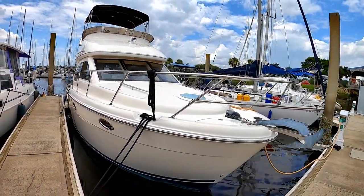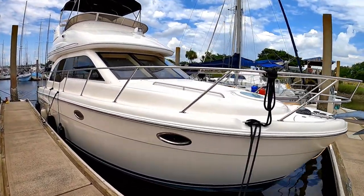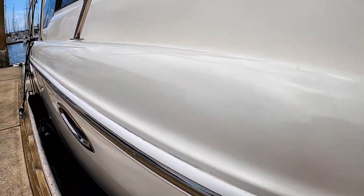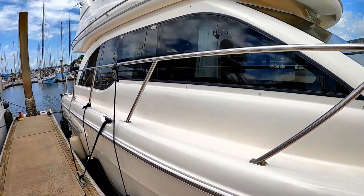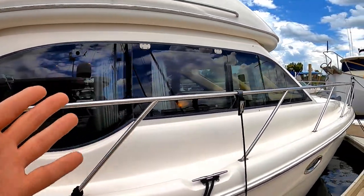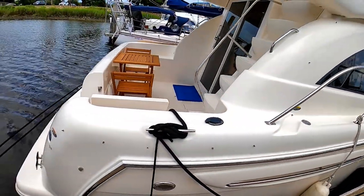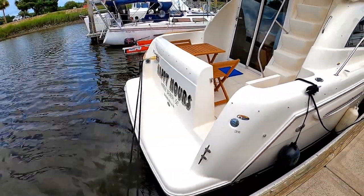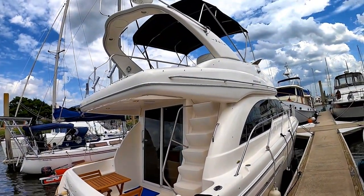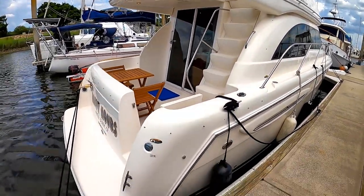It does have a few minor nicks and things like that as you would expect from a boat of this age, but overall condition is very nice and it has shined up very, very well. Again, this was just freshly waxed. Very nice tinted windows, beautiful engine vents on the side. She's named Happy Hours. Just wanted to give you guys an overall look at the exterior — these are very, very nice boats.